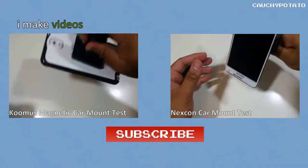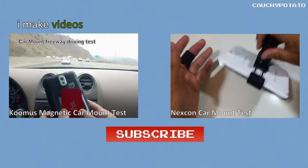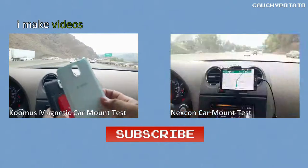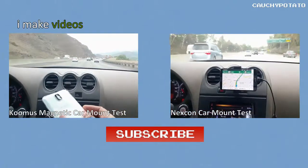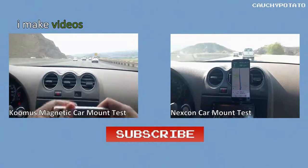If you found this video helpful, here is some more stuff. Like, subscribe, share and what have you — I shall be eternally grateful for your clicks. I make videos weekly, and maybe, just maybe, it'll be something relevant to you.